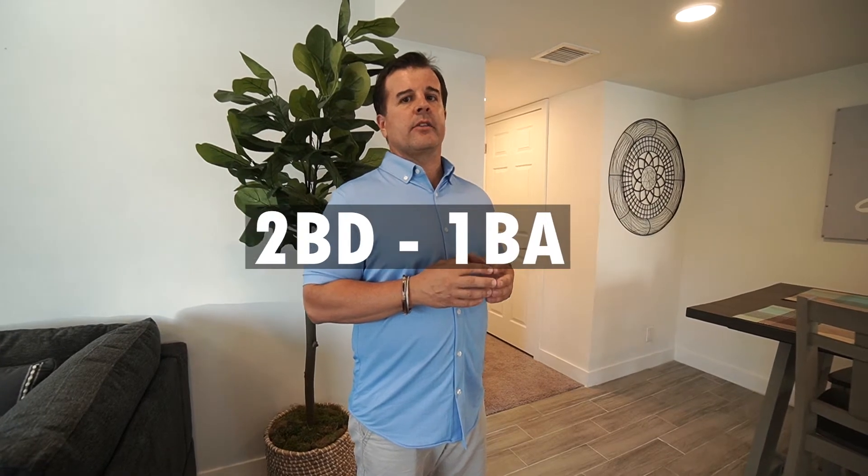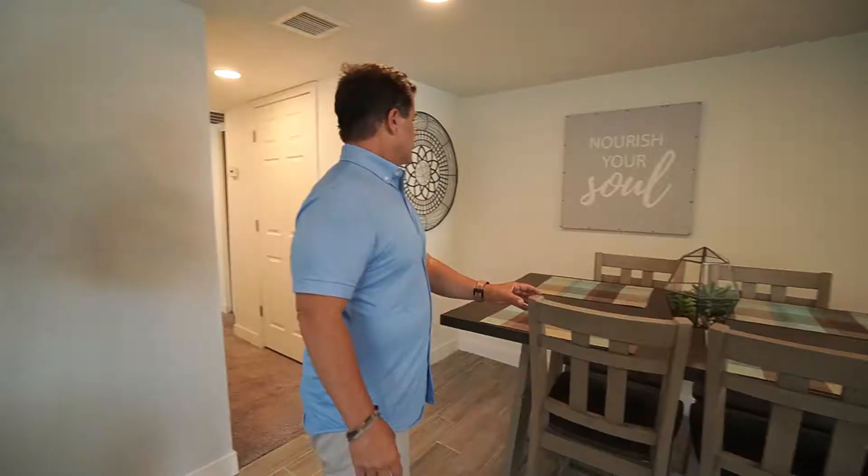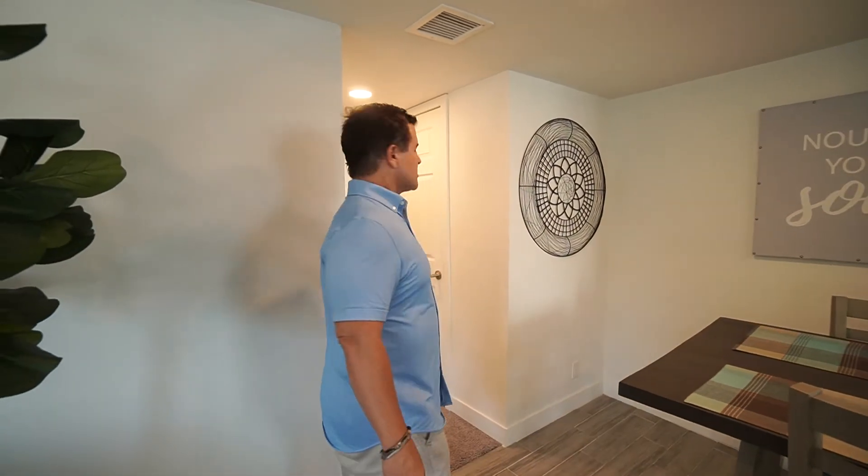Two bedrooms and one bath. Found some great deals — Courtney found some great deals. We did some shopping at Big Lots, Costco — our go-to spots.